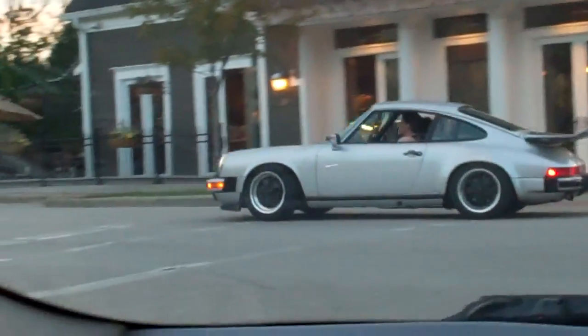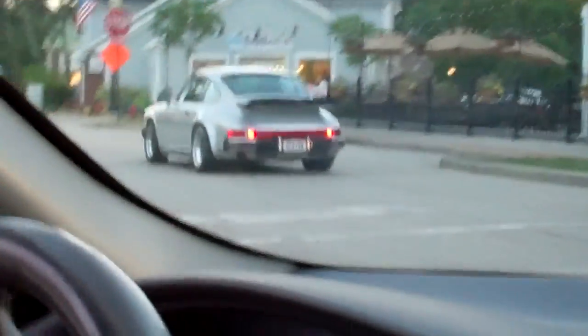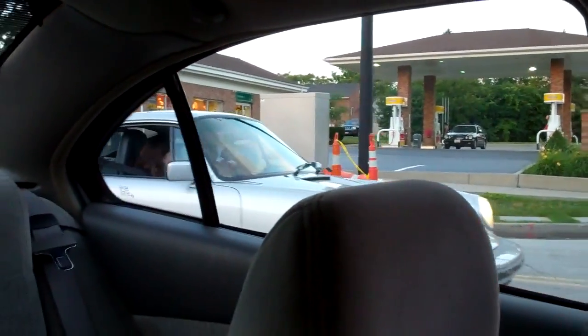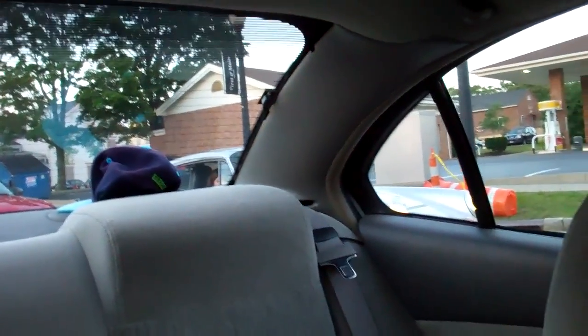That's a nice 911. Would look a little better in red for my taste though. It should bring back some memories, Dad.